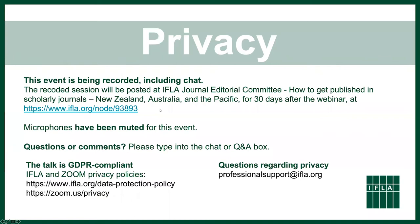Just a note about privacy — this event is being recorded, and the recorded sessions are going to be posted on the IFLA Journal webinar website. Eventually we hope to find a more permanent home for them; our editor Steve Witt is going to try to collect them all and publish them somewhere. This is one of a series of webinars, and it might be worth catching up with the others since we all have different views on publishing.